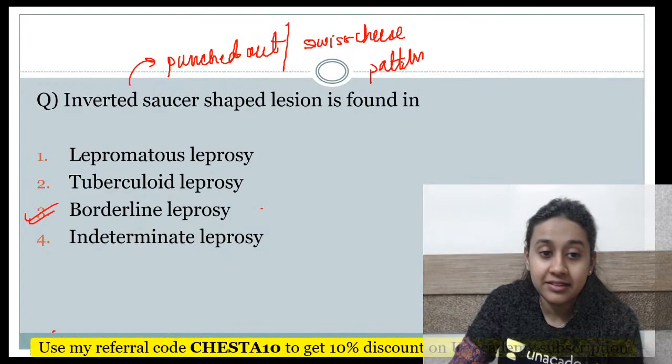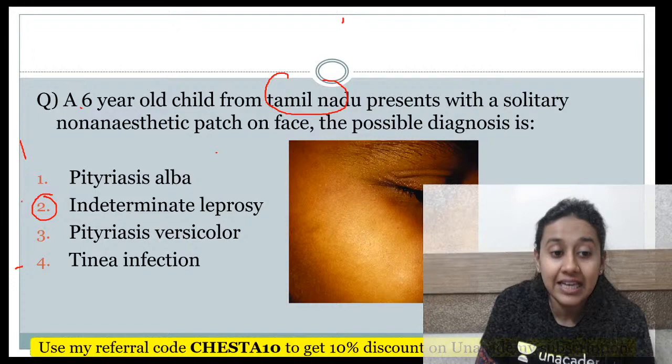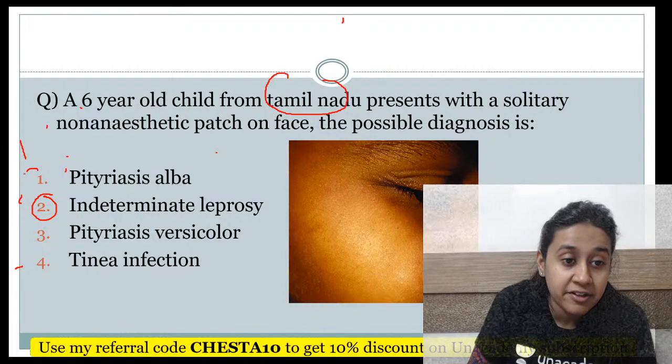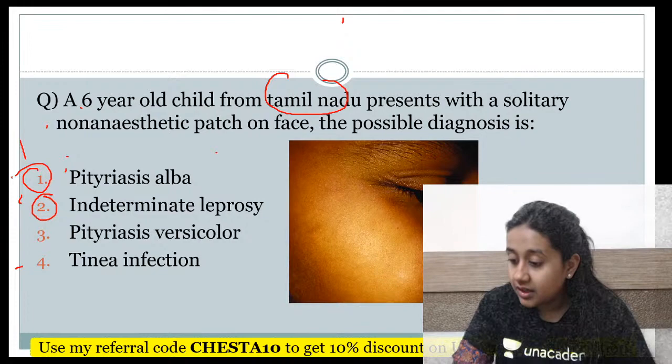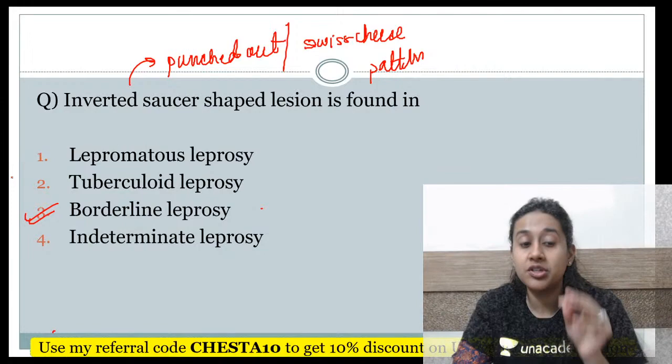In the previous question about the 6-year-old child from Tamil Nadu, even though the lesions are non-anesthetic, whenever you have a positive family history, the answer becomes indeterminate leprosy. But if the patches are non-anesthetic with no family history, then the answer becomes pityriasis alba. If the patches are anesthetic, then it becomes indeterminate leprosy.